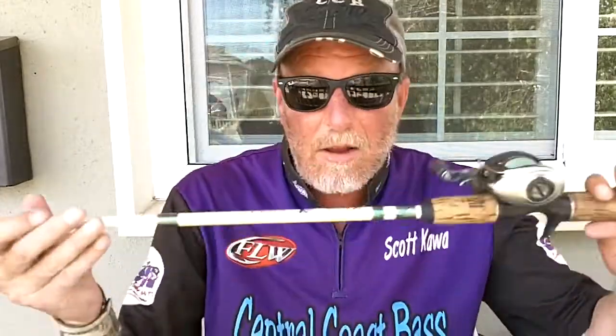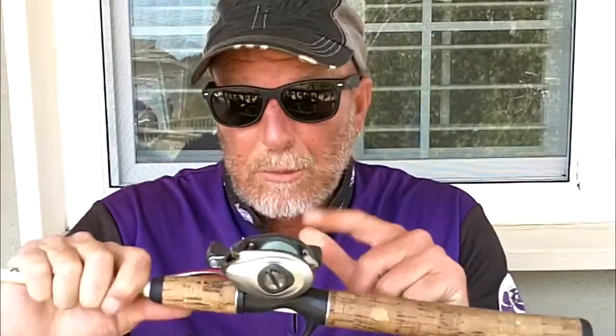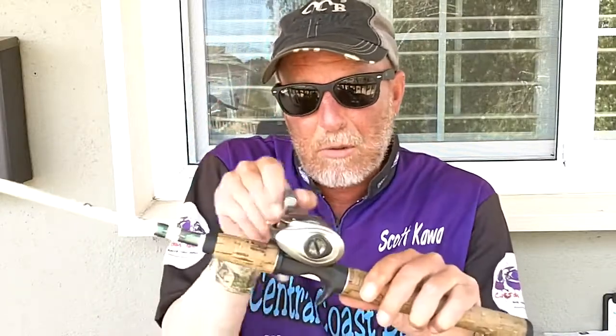I fish it with a shorter baitcaster, usually a 6'6" medium-heavy, because I'm usually casting it along the edge of reeds or little paths between reeds — you need really good accuracy. For the reel, you don't need a fast reel; I use a 6.3:1. The blade has a lot of resistance, so a slower reel lets you reel it in easier. That also helps you feel the fish hit. When you fish it slow, a lot of times they don't blow up on it — they just suck it under, so you feel weight. And I use 17-pound mono — that's very important, it keeps it up.